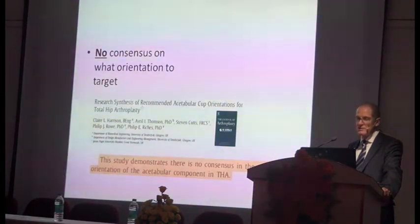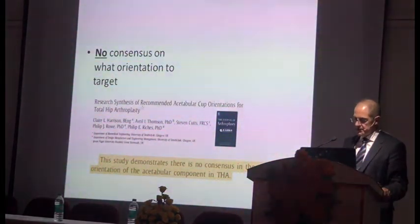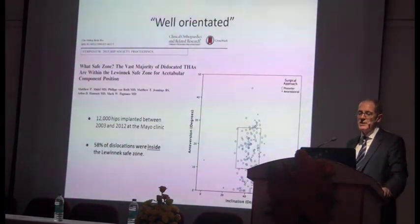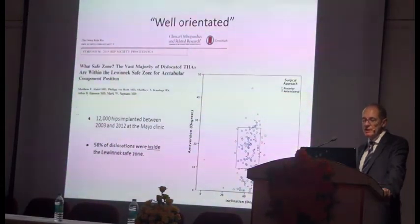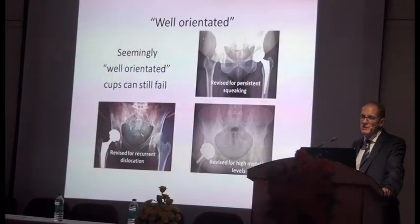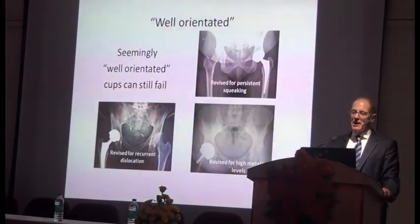A study demonstrates there is no consensus on the optimum orientation for the acetabular component in THR. What is the safe zone? From 12,000 hips implanted between 2003 and 2012 at the Mayo Clinic, 58% of the dislocations that occurred were inside the so-called Lewinnek safe zone. So seemingly well-oriented cups can still run into problems.